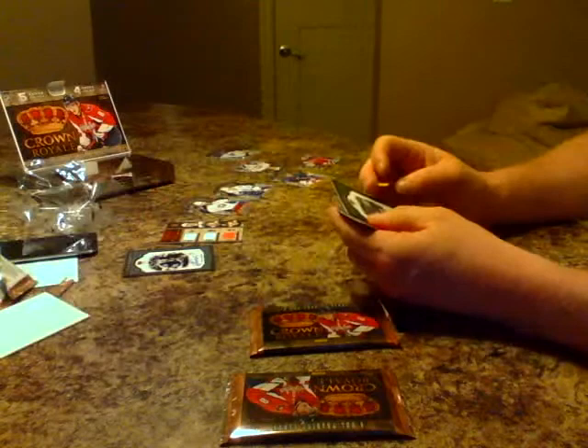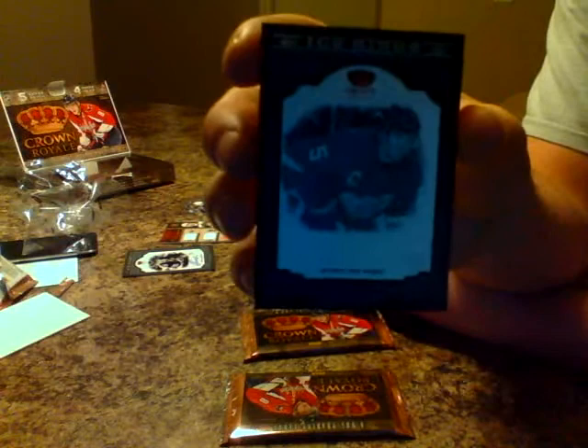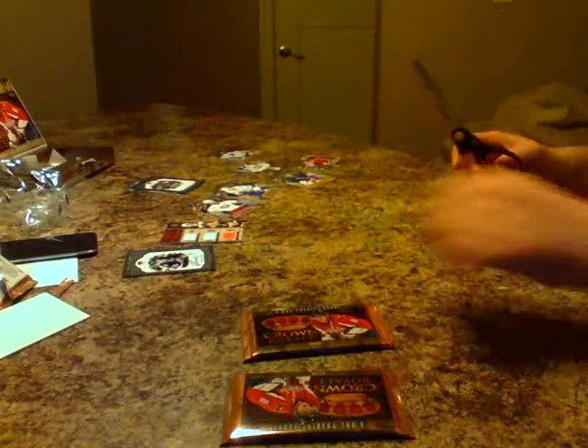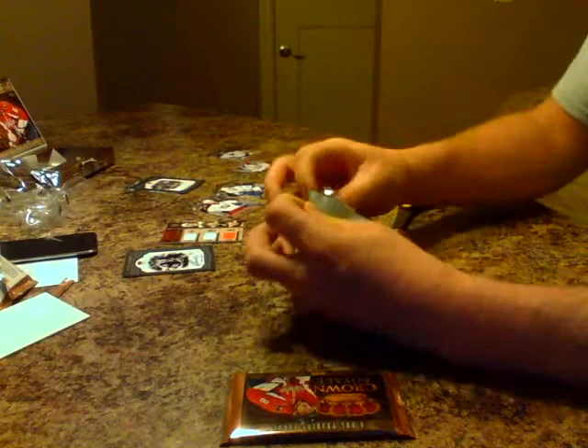Next card — another Ice Kings, no autograph on this one, it's for the Red Wings: Nicklas Lidstrom. Still a nice hit. And we've got a base Jimmy Howard for the Red Wings. So two hits in one pack for the Red Wings — looks good. That's a nice auto for Stamkos too, wow!